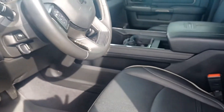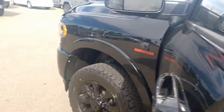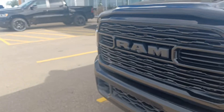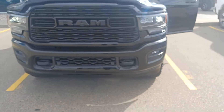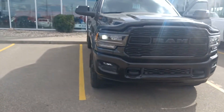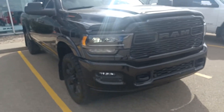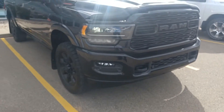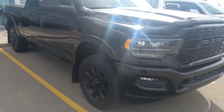It only has 20,000 kilometers. It has beautiful LED lights, sport package, tow hooks, front sensors, backup sensors, and a 360-degree camera system.